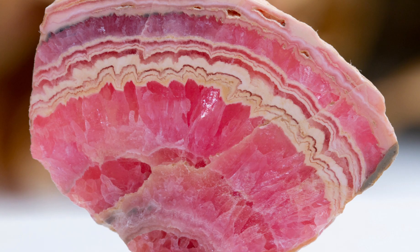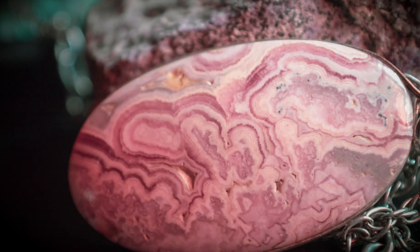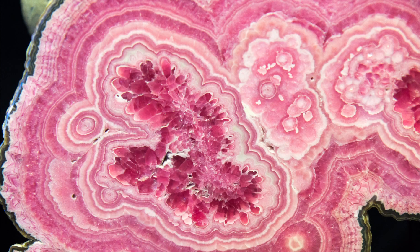Rhodochrosite is often used as a gemstone, and its beauty has been appreciated for centuries. A good example is the Incas, who believed that the mineral was formed from the tears of their sun god, and would use it to adorn their ceremonial masks and jewellery. We have artefacts of this in museums dotted around the world, but most notably in North and South America. Today it's really highly valued, and its beauty is often used in jewellery and decorative pieces.